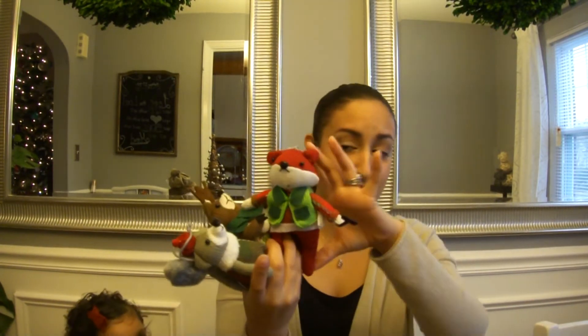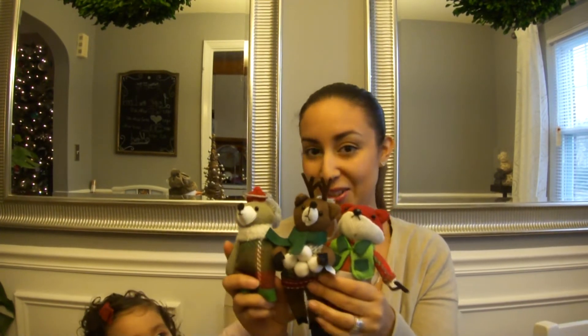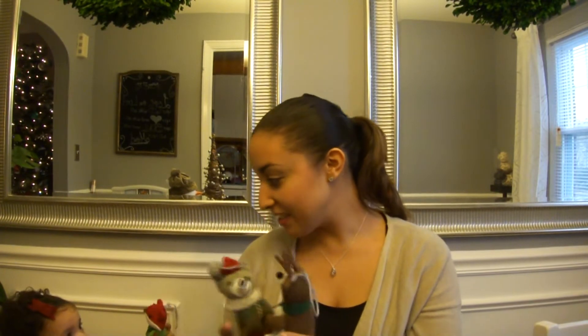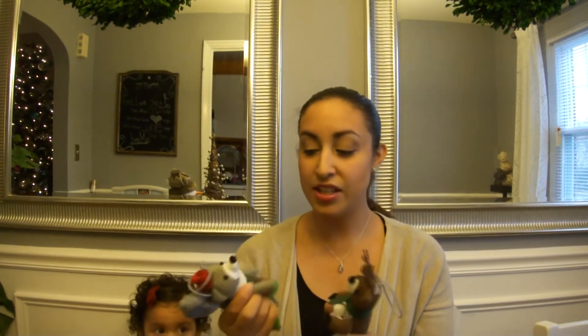We have here these three ornaments that my daughter chose. It was a buy two get one free and they were three dollars each, and I think that they're really cute. They're not small so you can see them on the tree and she loves them. So, next year we're planning on doing a nature theme — like a woodland creature theme — along with burlap and stuff like that.